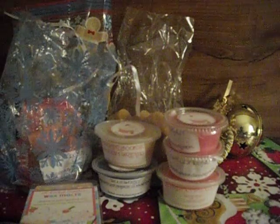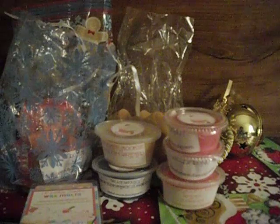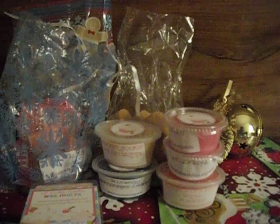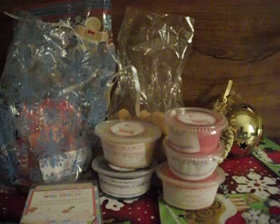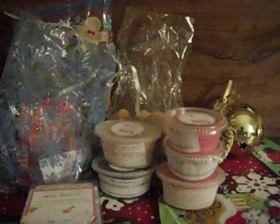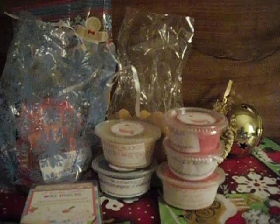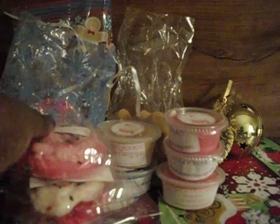So that is my order from Little Kitchen Candles and I am very pleased with it. I know I will order again — I'm hearing such good things about this company. I'm going to let these cure for a little bit and then I'll start melting them. Thanks for watching. Please comment, rate, and subscribe. Bye!